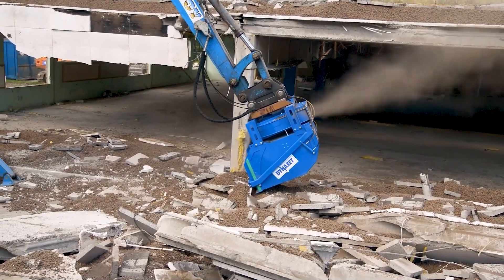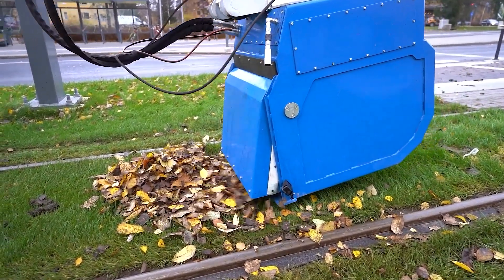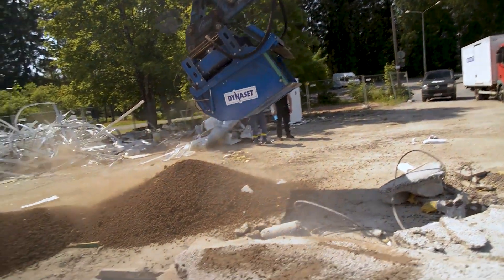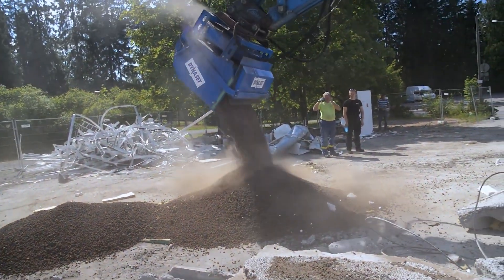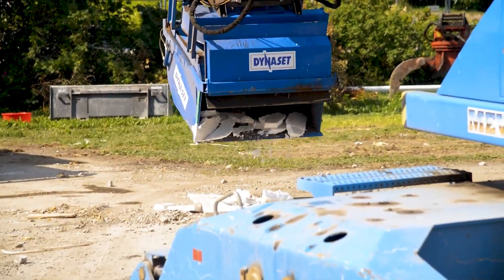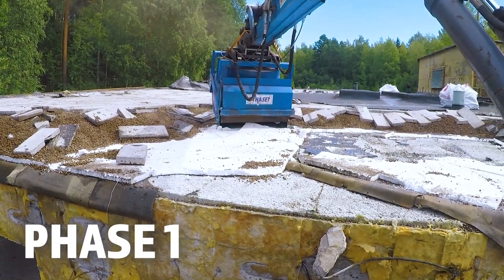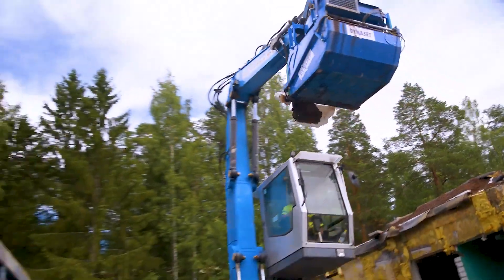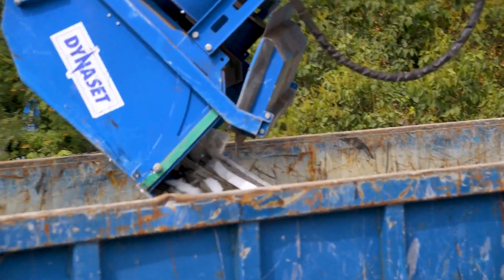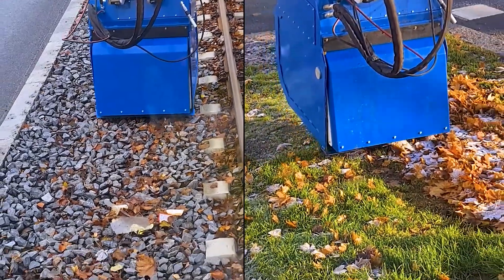Next up is the Dynaset HRVB Hydraulic Recycling Vacuum Bucket. Developed by Dynaset, a Finnish company, this ingenious device converts the hydraulic power of a mobile machine into a vacuum for cleaning and recycling. This vacuum bucket is a game-changer for construction sites, as it can efficiently collect and separate liquids and solids such as oil, water, and various debris. A standout feature is its ability to operate in challenging environments, including underwater. It's widely used in environmental clean-up, recycling operations, and construction site maintenance.